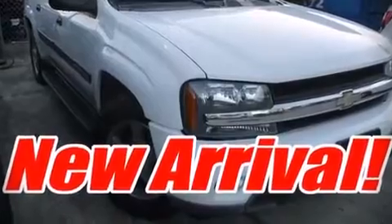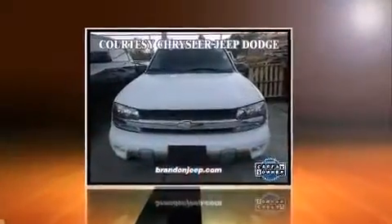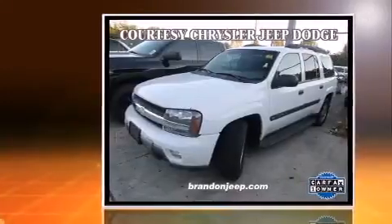Come test drive this 2004 Chevrolet Trailblazer EXT. It features an automatic transmission, rear-wheel drive, and a refined six-cylinder engine.